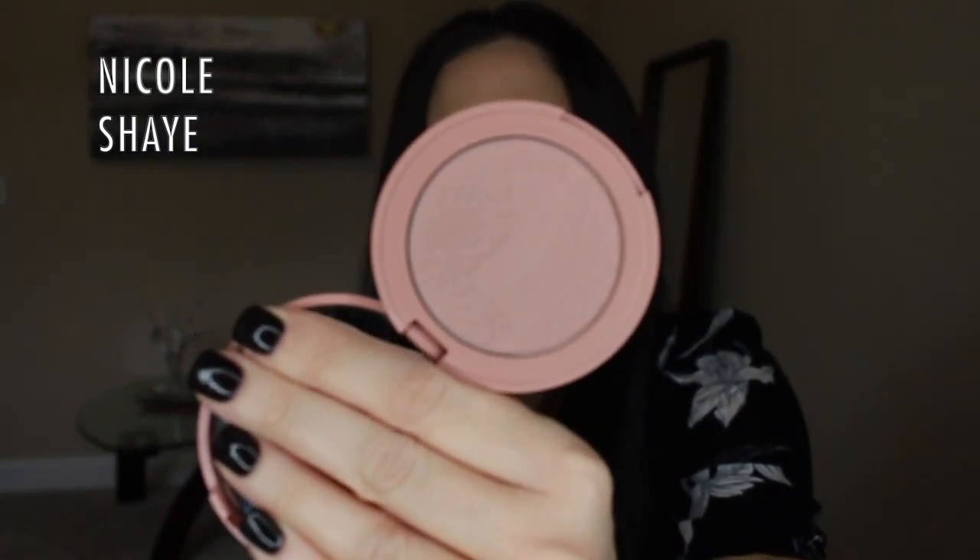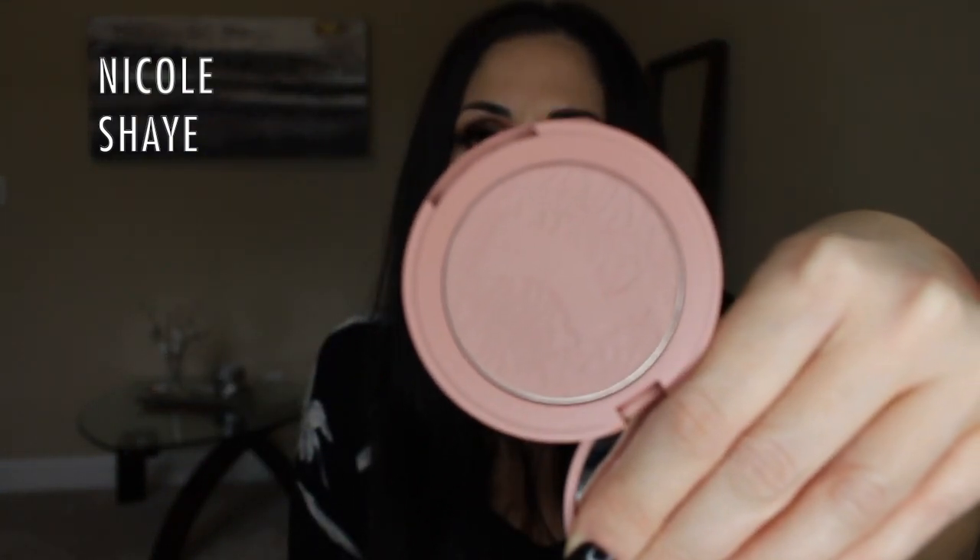I also got the Tarte blush in the shade Party. A couple of years ago they did a birthday gift set that had this blush in a mini size with a pretty lip color, and I really loved it. I finally decided to get it in the full size. It's just a pretty pinky nude color that works with pretty much any skin tone, and I wore that mini all the time so I decided to pick up the full size.